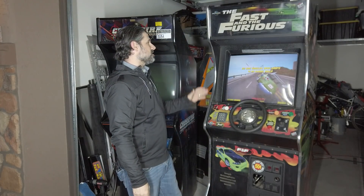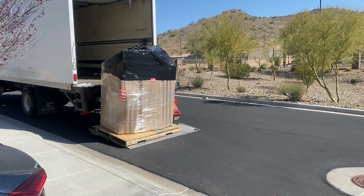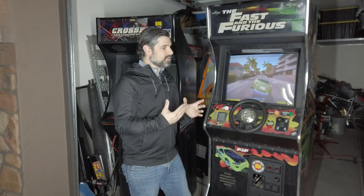We're out in the garage and these are the two arcades I picked up from Captain's Auctions. There's a Fast and the Furious — this is a Raw Thrills machine. It's actually a really cool game and it came at a really good price. Now, it came at a good price for a reason. If you're ever going to do one of these auctions, you have to make sure you understand what you're getting yourself into.